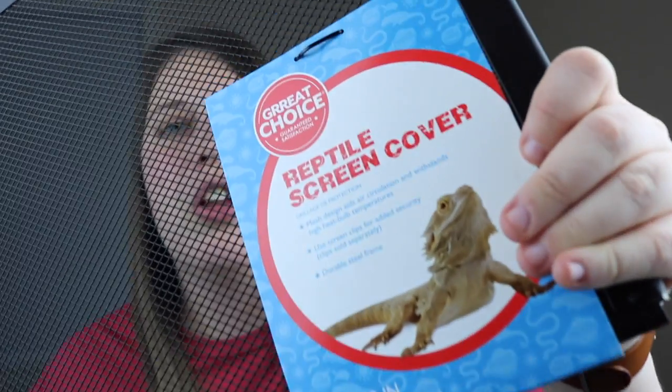One of the bigger items I bought was just a mesh lid — this is the PetSmart brand, just to put on top of the tank. Leopard geckos can't climb like other geckos, so you don't necessarily have to have one. But since I do have dogs, I thought it would still be a good idea just to have it on there so everything stays nice and safe.